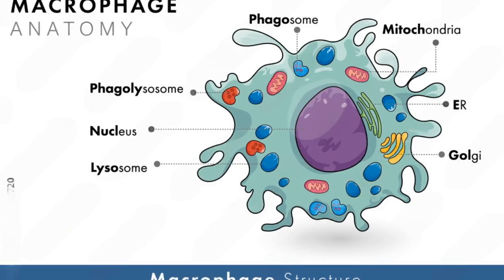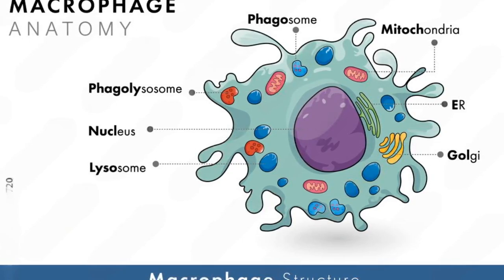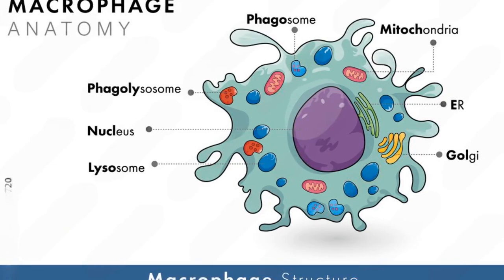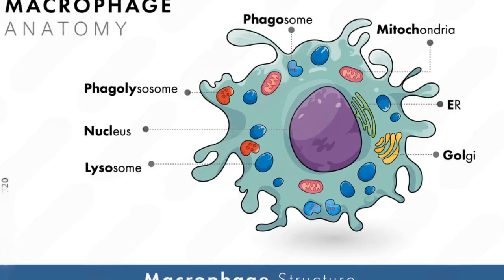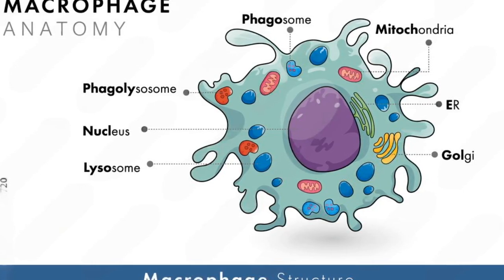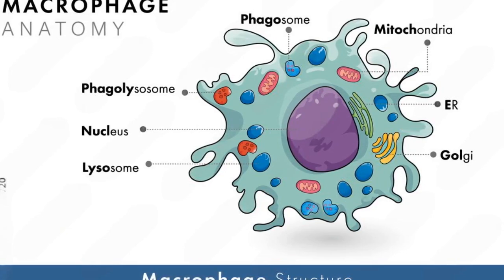Number 3: Unique Structure. They have a single oval or kidney-shaped nucleus, abundant cytoplasm containing lysosomes and phagosomes for digesting harmful substances, and a surface with extensions called pseudopodia for movement and engulfing pathogens.